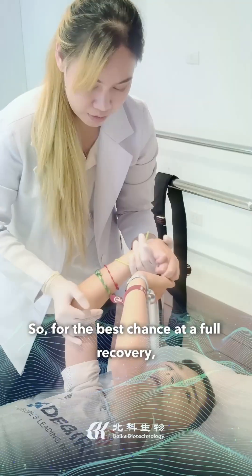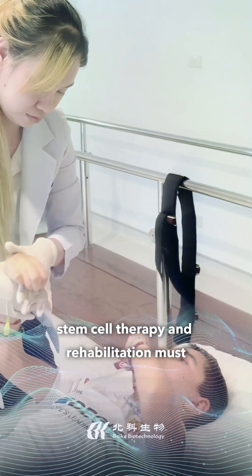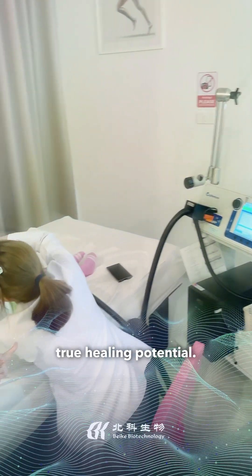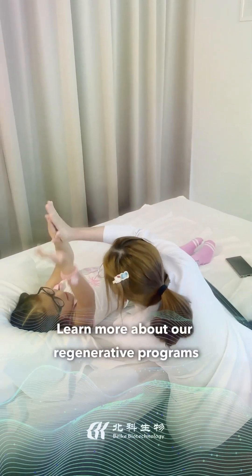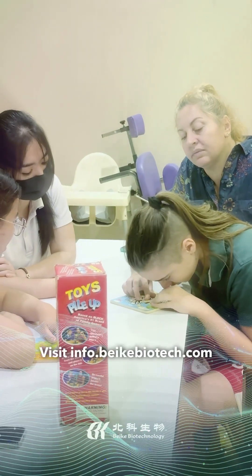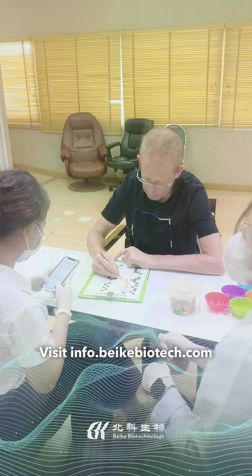So, for the best chance at a full recovery, stem cell therapy and rehabilitation must work hand-in-hand, unlocking your body's true healing potential. Learn more about our regenerative programs and how we integrate rehabilitation for better results. Visit info.beakybiotech.com.